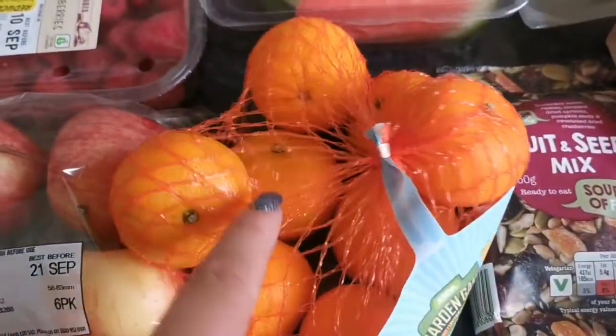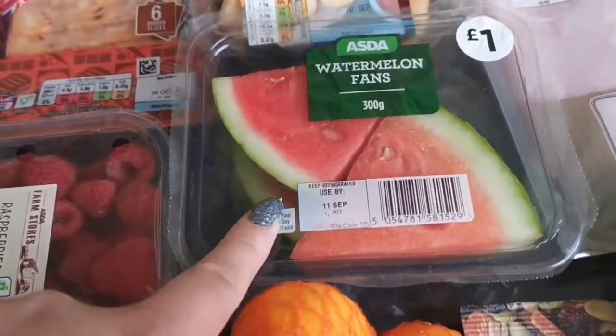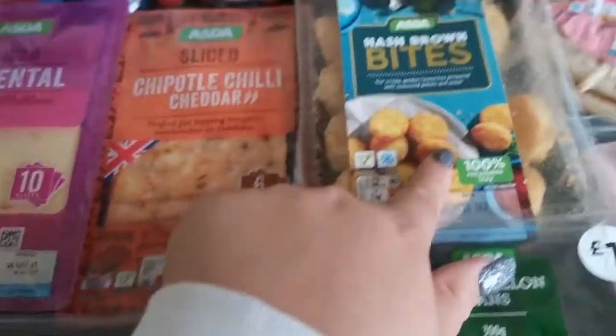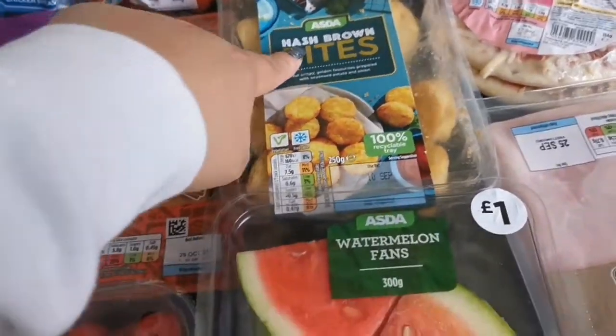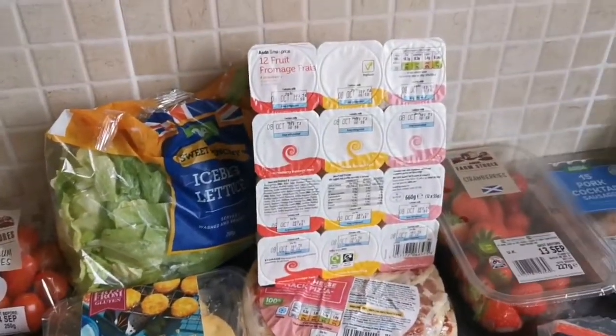We've got some apples, some easy peelers, and some watermelon fans because Robin is obsessed with watermelon, but the watermelon takes up too much space in the fridge. We've got some hash brown bites — they were reduced, so I'll do something for the kids' lunch today with them. We've got some iceberg lettuce.